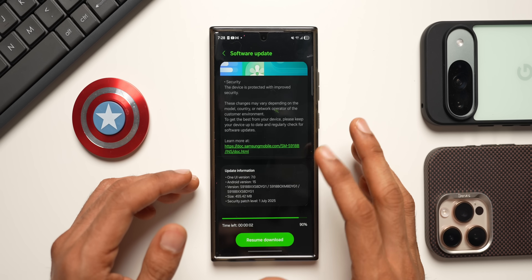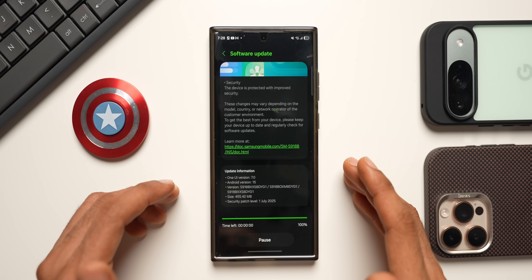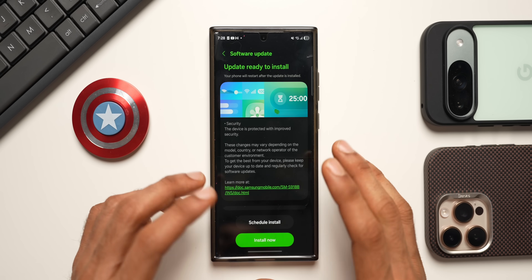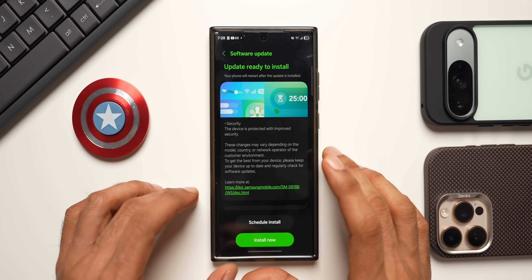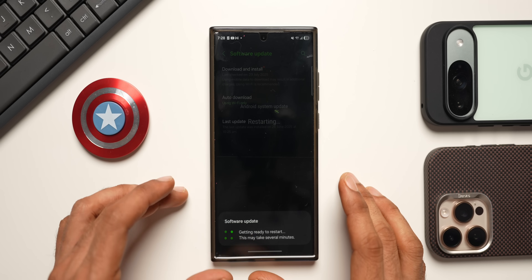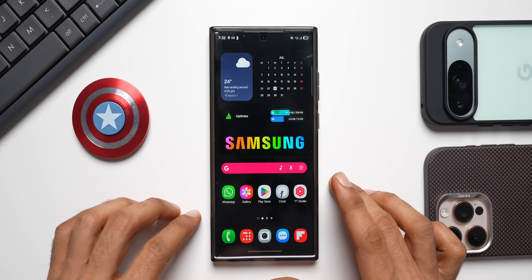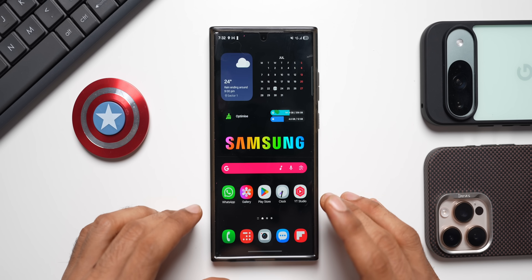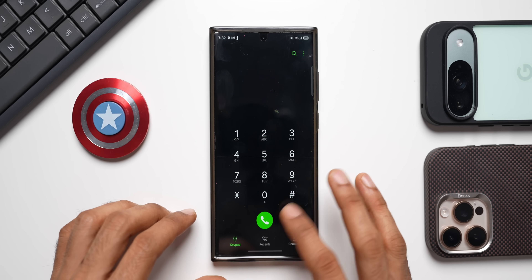Now we're going to resume this download, install it, and I'll come back to check if there are any green line issues on the device. We'll also check the Google Play System update for the Galaxy S23 series. Alright, the phone has been updated. Let's open a few applications and the quick panel to test it — let's see if there is any lag. Starting with the phone dialer.